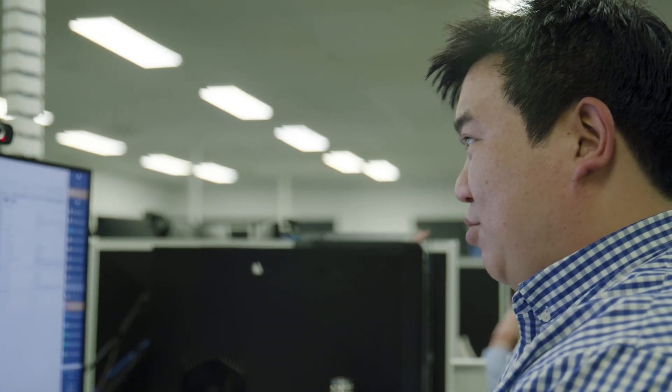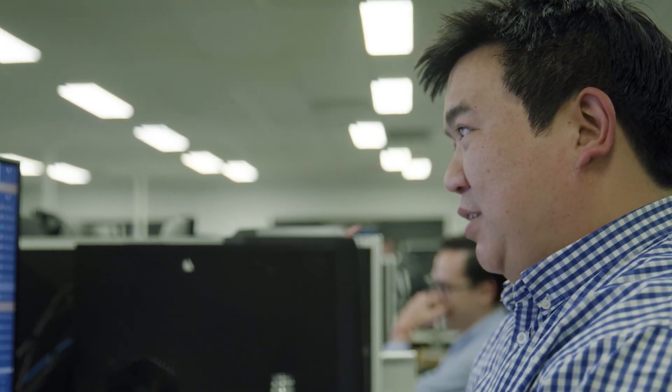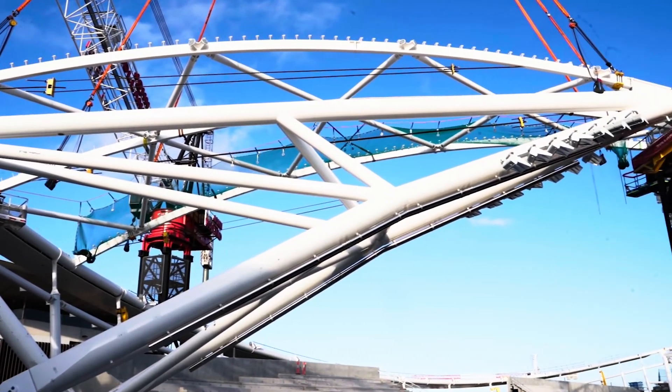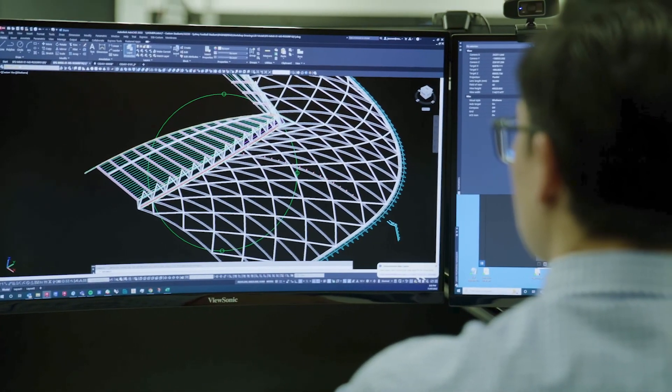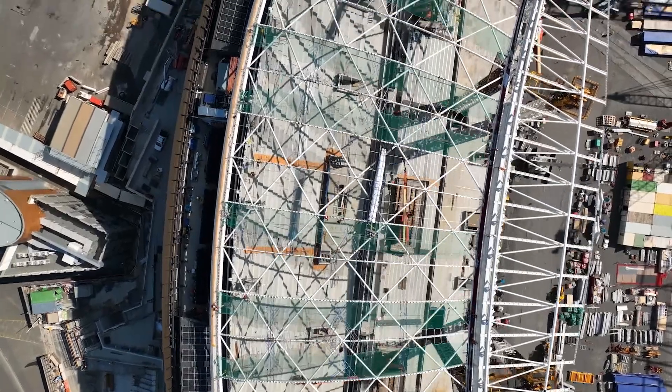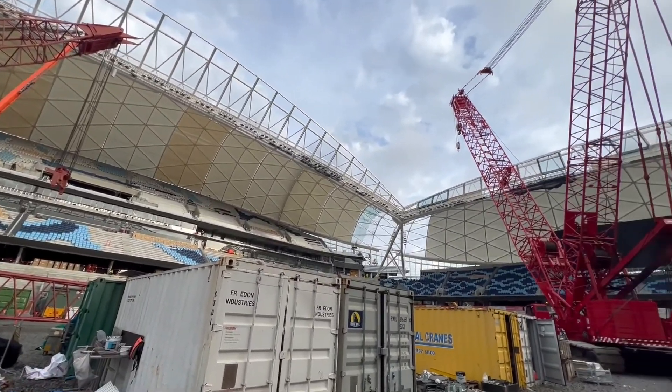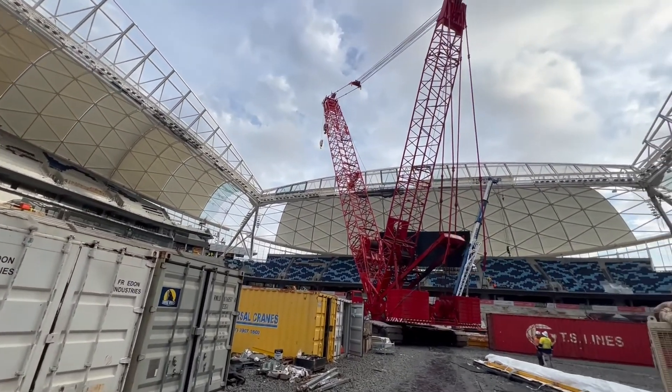Doing the 3D modelling parametrically meant that we could just apply rules, apply that to the centre line so that it could be generated and very quickly changed if any changes to the centre line were made by the client. With the Sydney Football Stadium, or any large project, there's a lot of repetitive details.